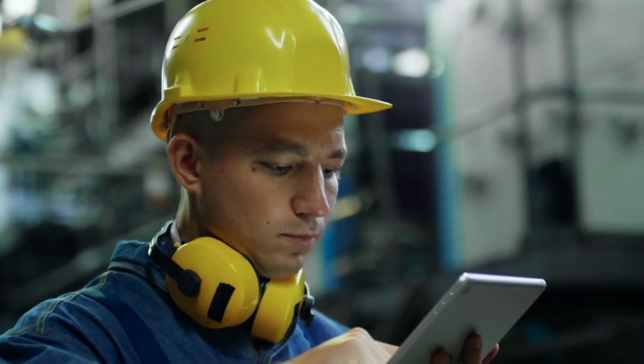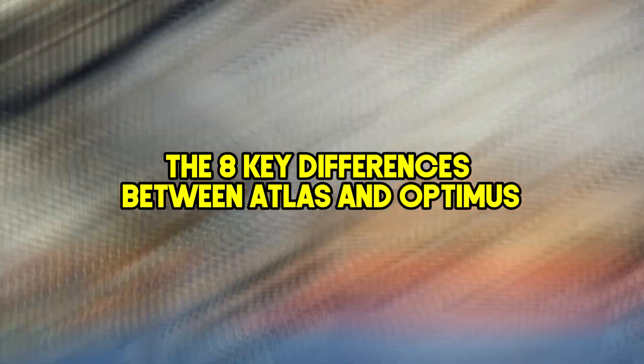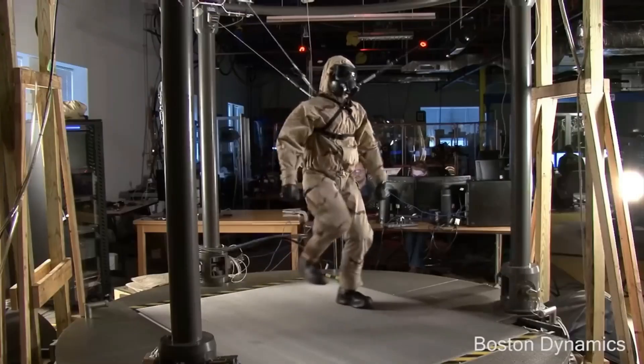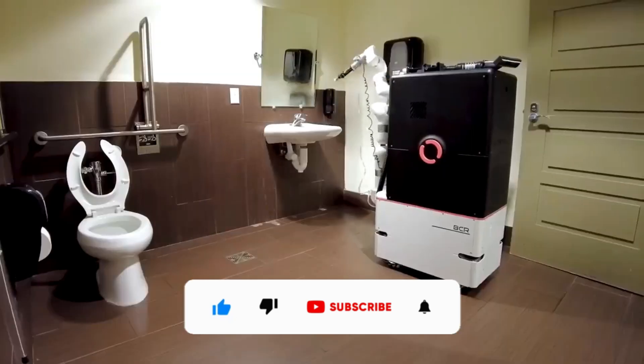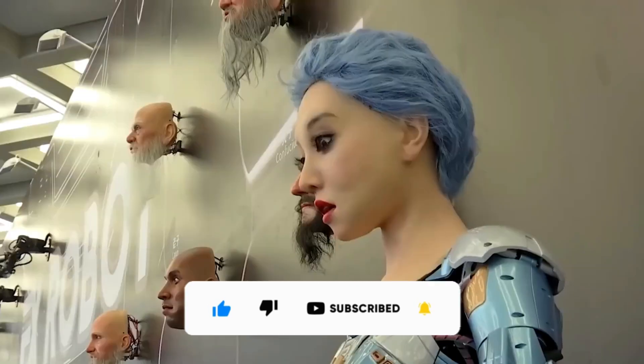So that's all for today's video — the 8 key differences between Atlas and Optimus. Remember, robots aren't here to take over the world, at least not yet, but they might be able to help us with chores, fetch us that extra slice of pizza, or maybe even become our robot companions. Thanks for watching and don't forget to subscribe for more informative and amazing videos!